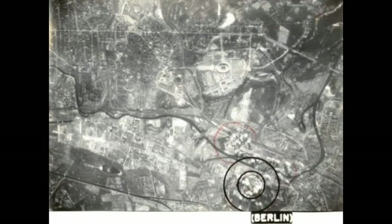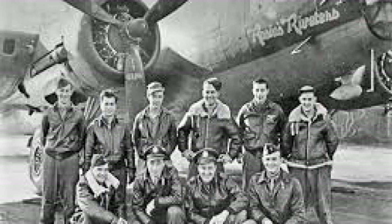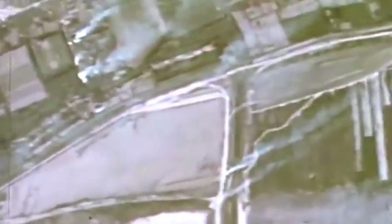On February 3rd, 1945, the 100th led the entire 3rd Air Division on a mission to Berlin, and leading the group was Major Robert 'Rosie' Rosenthal, flying his 52nd mission. It was the first of 21 raids that month on a variety of targets — no aircraft were lost. By March 1945, the Luftwaffe was a limited but still effective force, using the new ME-262 jet fighters, but only in the small numbers that had so far been produced.